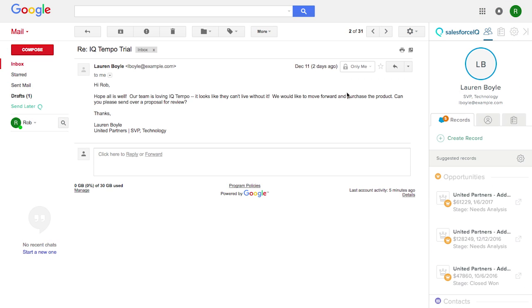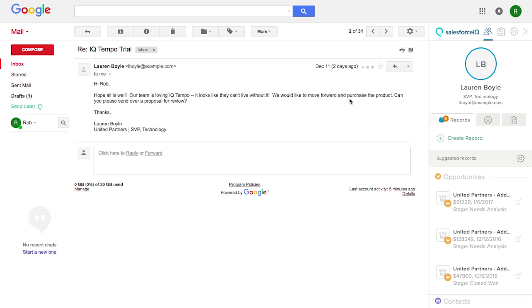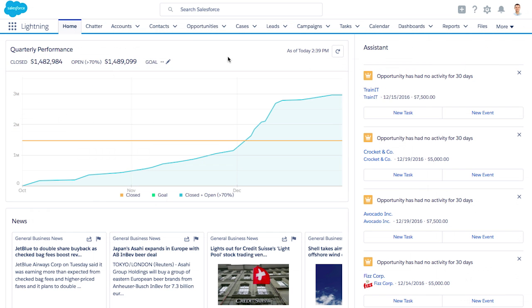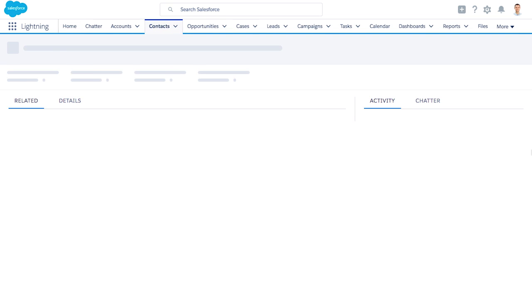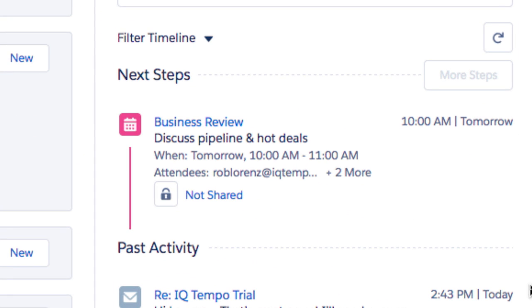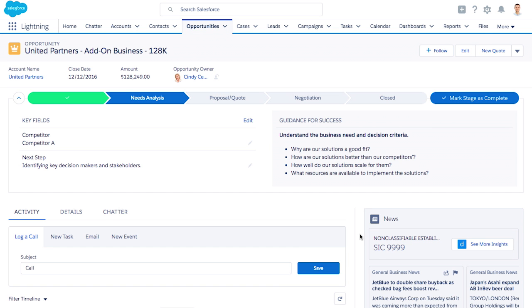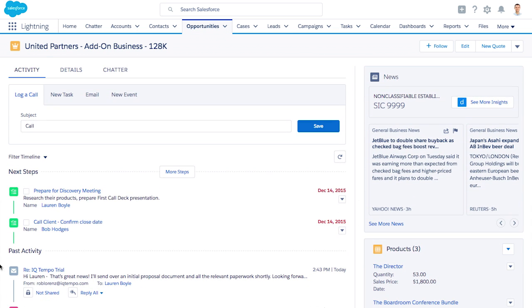Eliminate manual data entry and automatically log every email and event with automated activity capture from Salesforce Inbox. Powered by Einstein, automated activity capture lets your sales reps save hours of time and effort and ensures data quality and consistency. You can see all of your customer interactions easily and in one place in Salesforce.